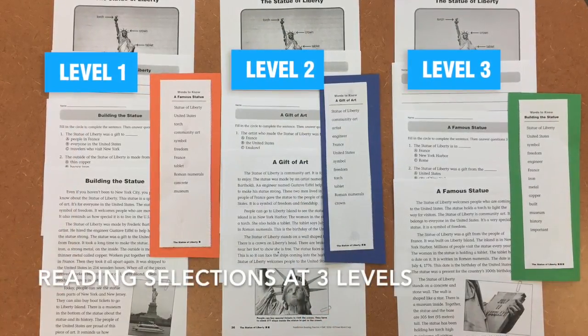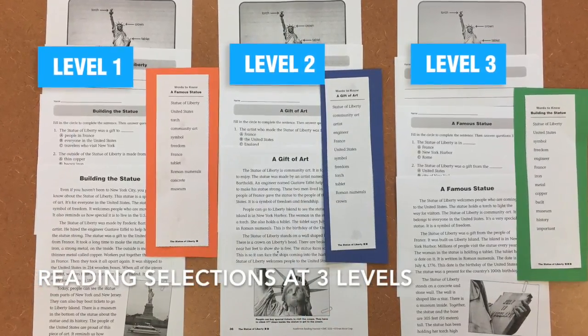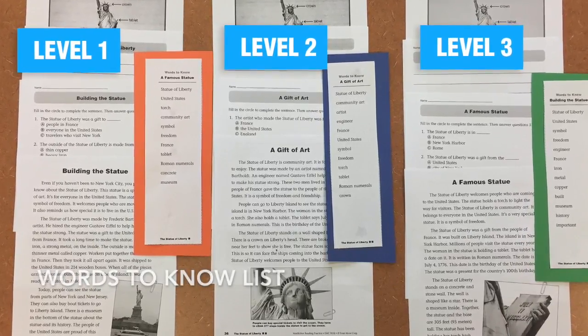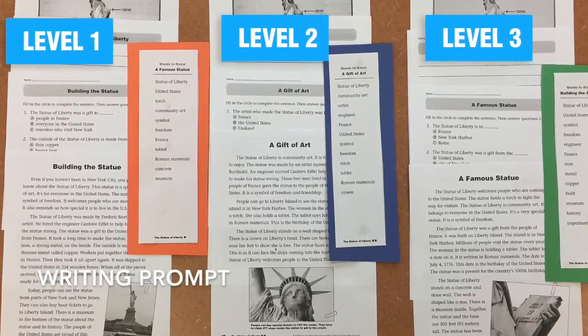Each topic offers reading selections at three levels of difficulty. Each level includes a word-to-know list, reading comprehension questions, and a writing prompt.